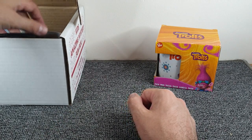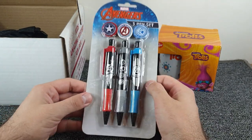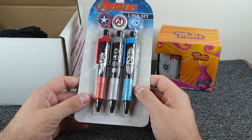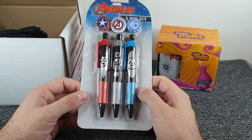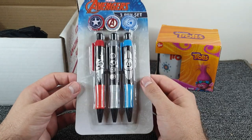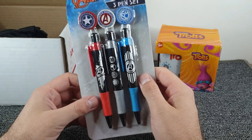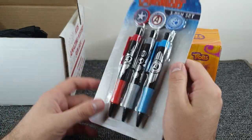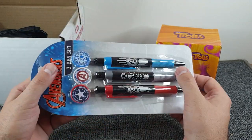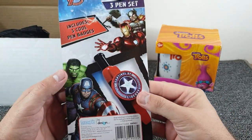What have we got here? That looks like shoelaces but it's not — we've got a pen set, an Avengers three-pen set. That's pretty cool because my nephew does actually like Marvel and covers the Avengers, so he will actually like those. It looks like the pens are separate to the top bits — I don't want to open it because I want to give it to him like this.